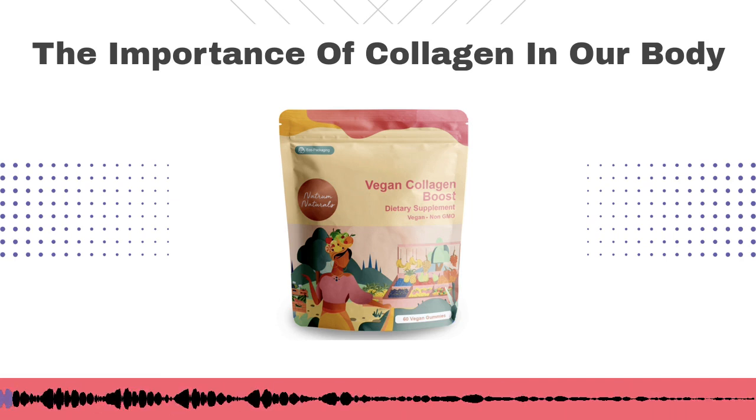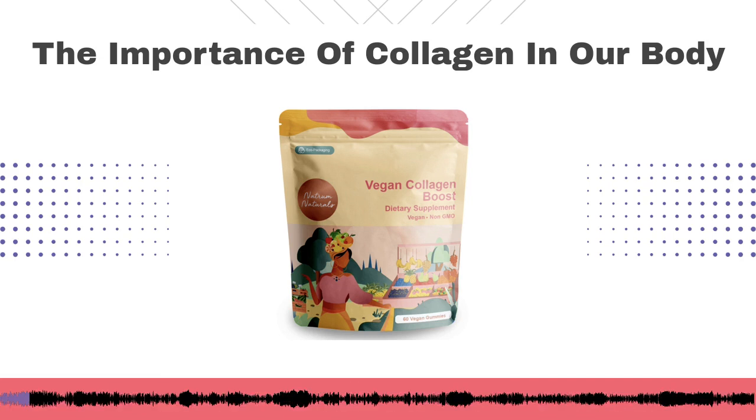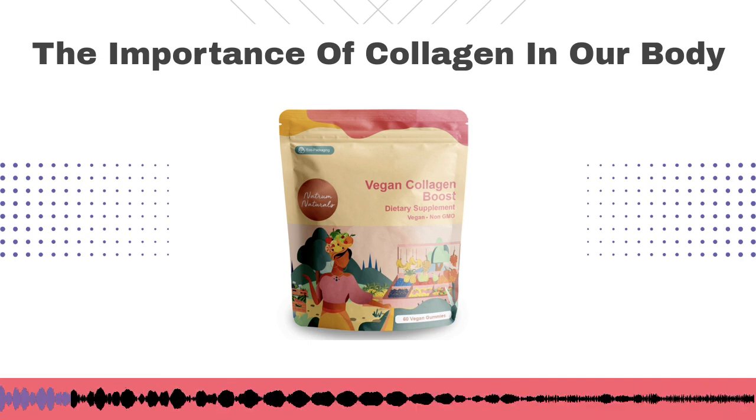The Voice of Health Wellness Tip featuring Natrum Naturals, goodness in a gumdrop. Kira's a functional coach here with Holistic Integration and we're going to talk today about a product that you've developed called Collagen Boost Gummies.